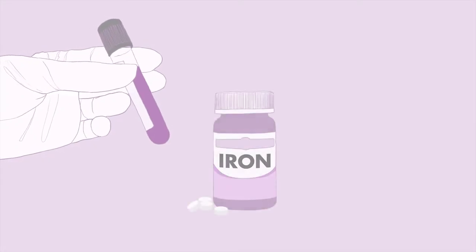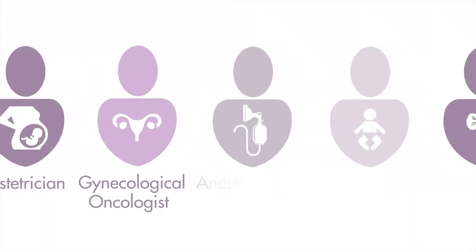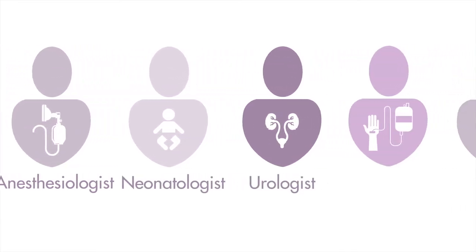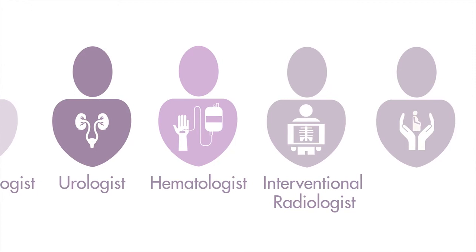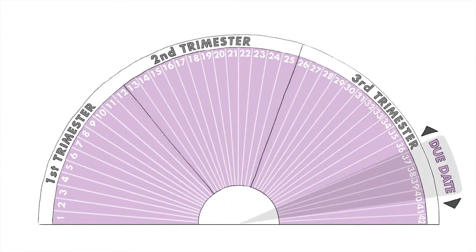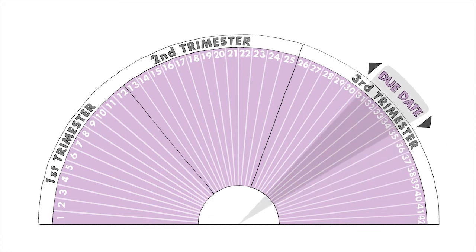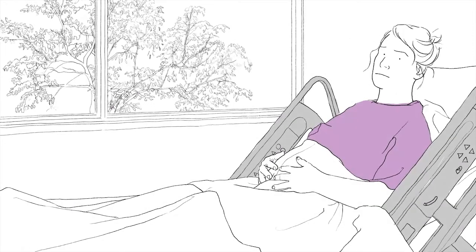Often women are prescribed iron to optimise their levels before delivery. During your hospital stay, you and your baby will be monitored closely. You will be cared for by a team of doctors and midwives with specialist expertise in placenta accreta spectrum. In most cases, your baby will be delivered a number of weeks before your due date. Usually, the delivery is planned to take place between 34 to 36 weeks to avoid the need for emergency delivery. In rare individual cases, earlier delivery may be necessary. Doctors make an individual decision for each woman based on a variety of factors.